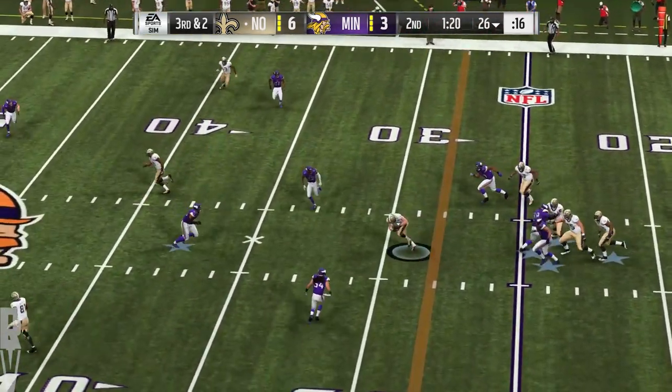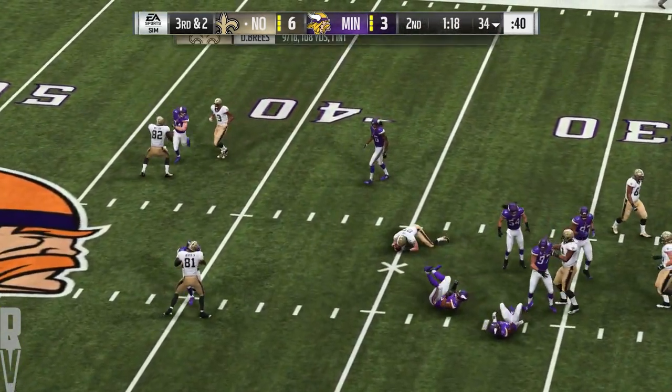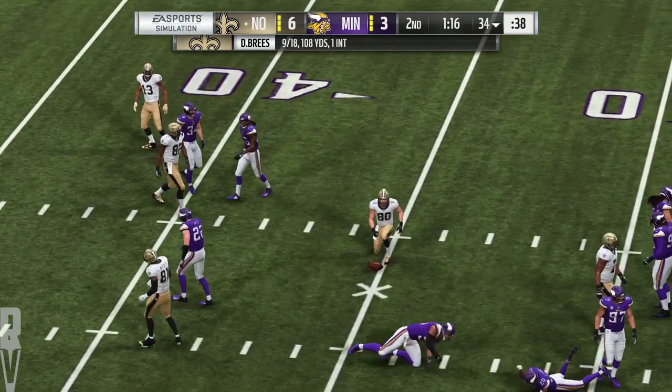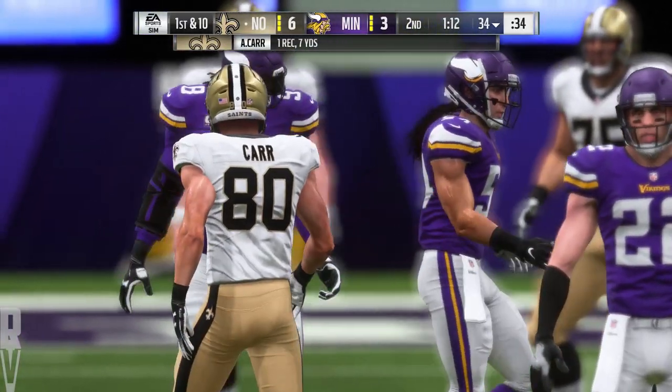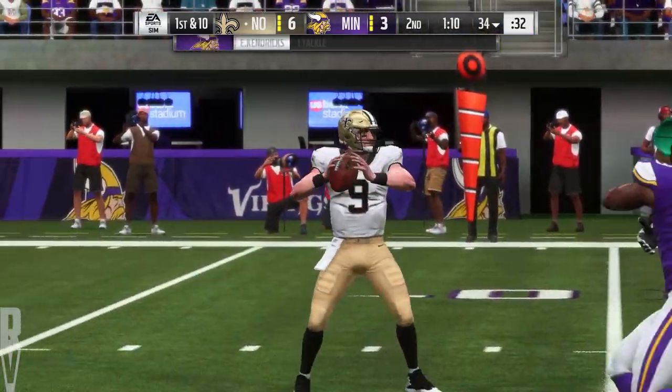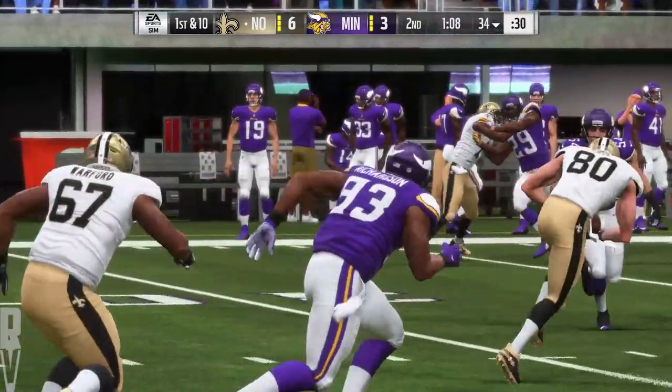Brees looking to throw on third and two — over the middle, complete, that's Carr. He gets it to the 34 — good enough for the first. He's got his first catch here before halftime, and it goes for a first down.